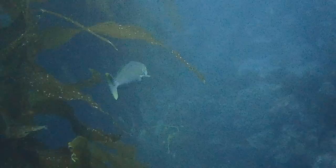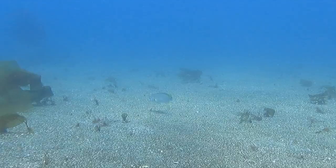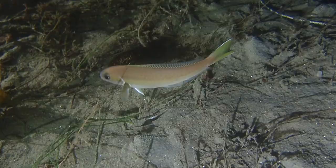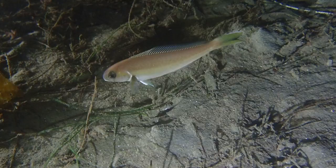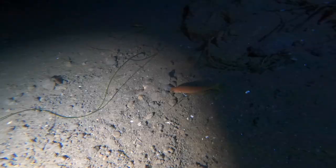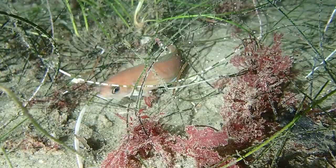We follow the ocean whitefish as it guides us through the kelp, with an easy-to-notice thick elongate body, silvery gray in color, with bright yellow pectoral fins and caudal fin. We'll also notice large eyes and white stripes running along the dorsal fin. Juveniles appear bright pink in color.